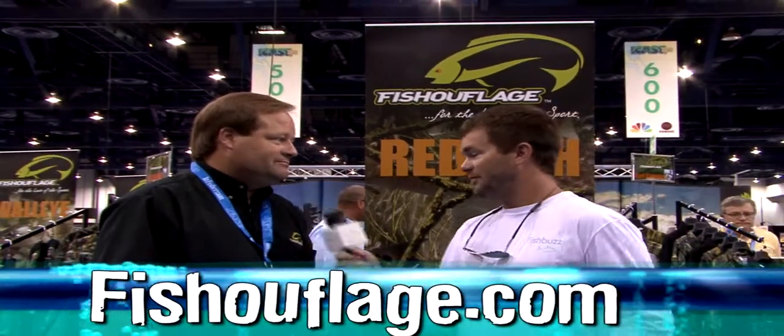Well, thank you so much for walking us through this. Where can our audience go to learn more about it? Fishaflage.com. Great, well, thank you so much.